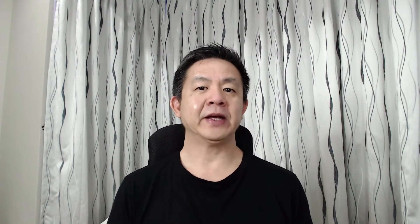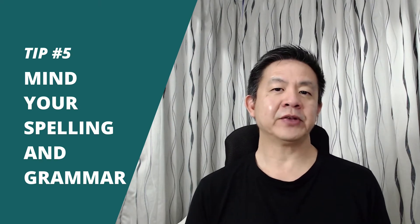Tip number five: make sure you check your spelling and grammar. Spell checking and proofreading are essentially essential components of every good email marketing campaign. Incorrect spelling or faulty grammar will damage your credibility with your readers and make you seem unprofessional.